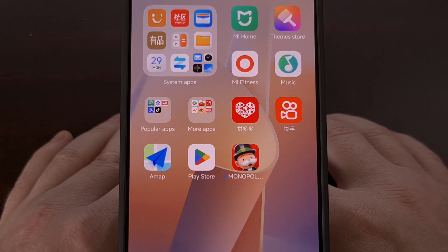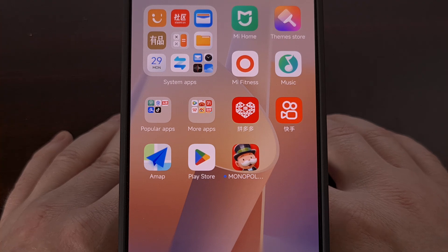So let me know if you ran into any issues while following along with this guide, and don't forget to like this video while subscribing to the channel here for more Redmi Note 13 content like this.